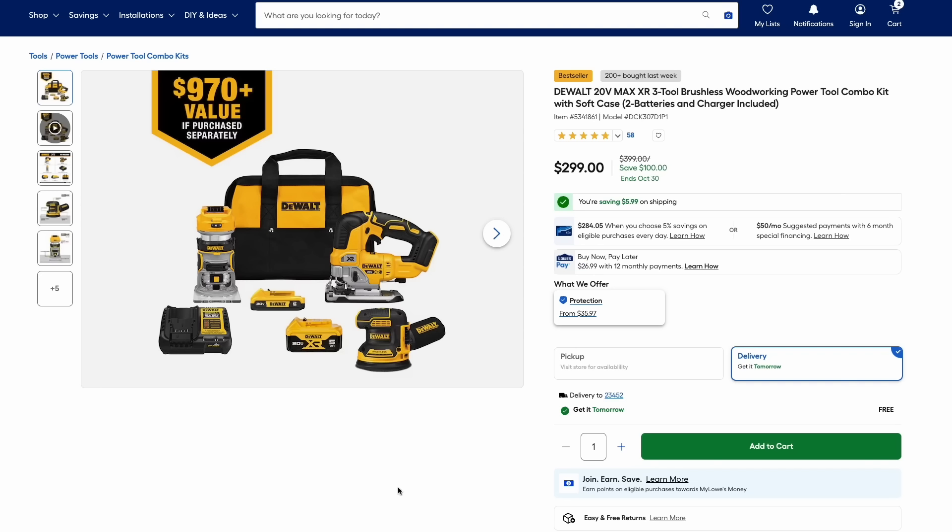One more Lowe's deal: the DeWalt combo kit on their Max XR line — that's DeWalt's top line of tools. You're getting two batteries, a charger, and three tools — the sander, jigsaw, and router — as well as a carry case for $300, which is $100 off.